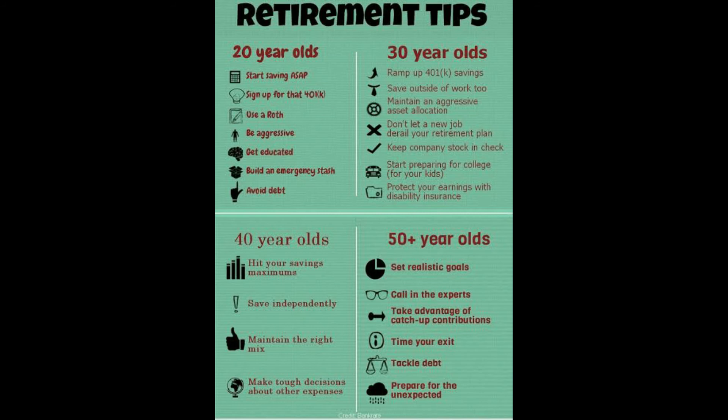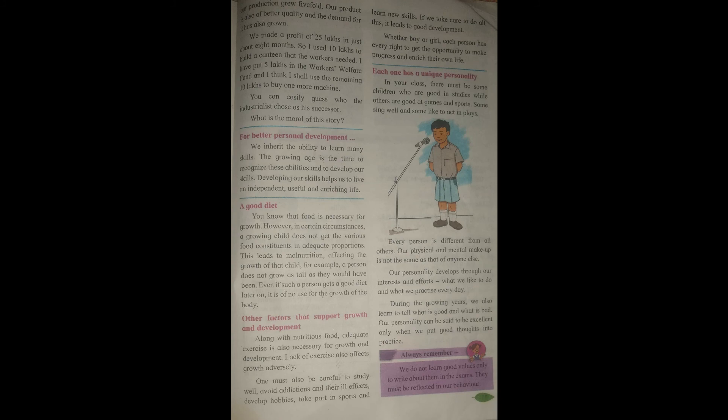From this example we understand that in this living world we have to manage our budget and financial condition properly, use money wisely, live a disciplined and developed life, learn skills with growing age, and think and act for our better life. A good diet at the proper age also helps in developing better personal development and acquiring skills.